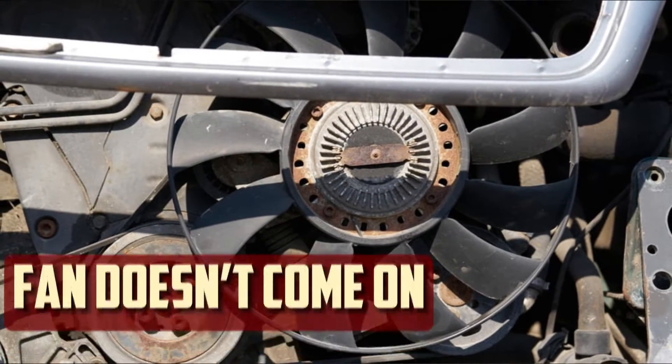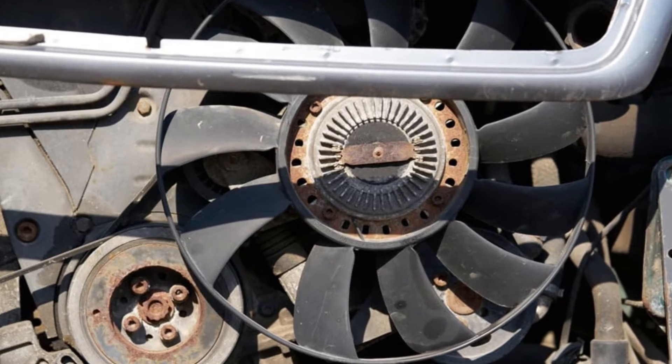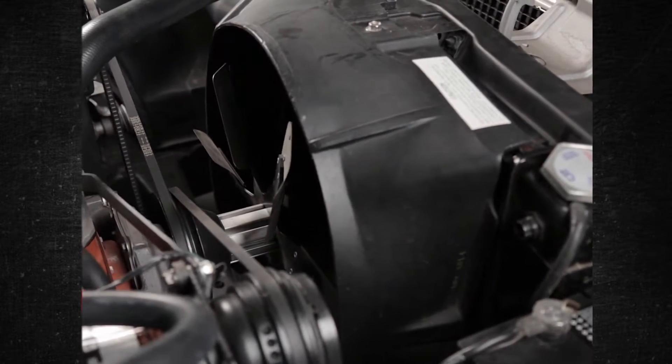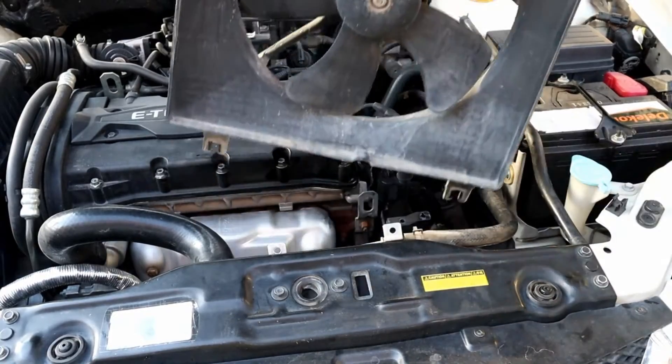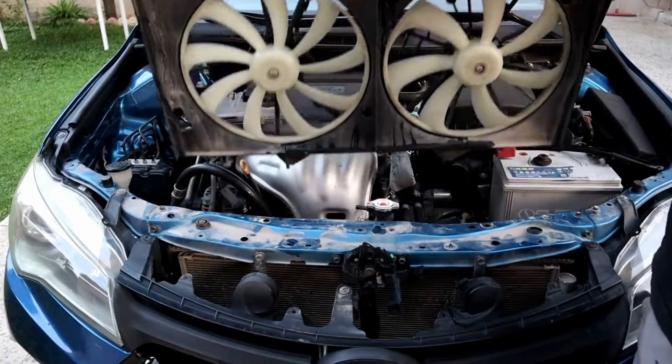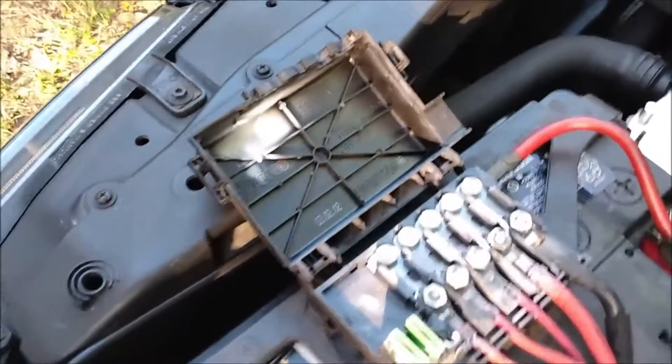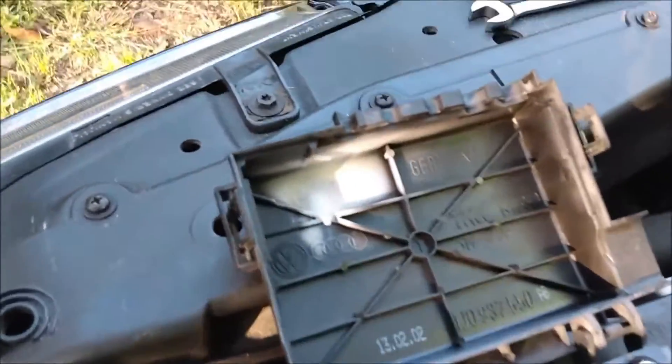Radiator Fan Doesn't Come On. When a fan malfunctions, it usually won't turn on. The fan becomes inoperable due to the motor burning out. The radiator fan requires a working motor, just like an automobile does. Nothing else would cause the fan blades to spin. A bad electrical connection or a malfunctioning relay may also be the source of this symptom.